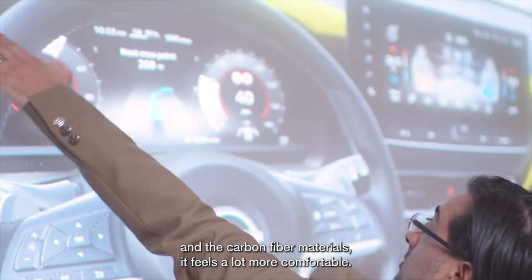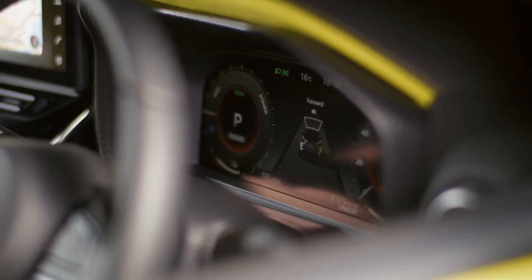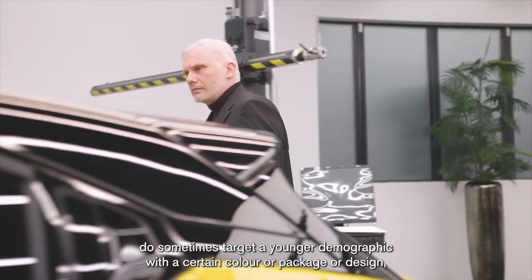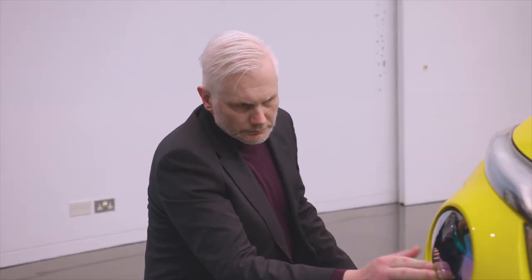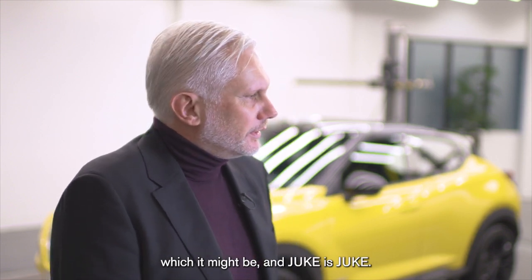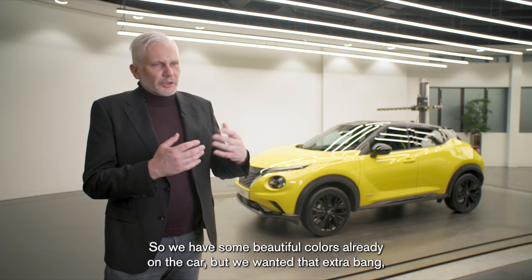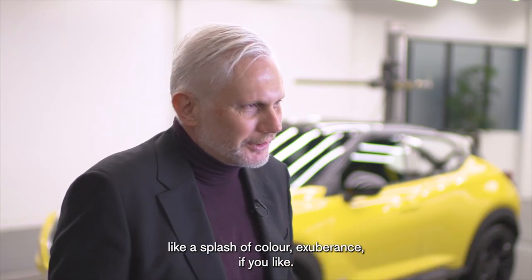With the yellow stripes and the carbon fibre materials it feels a lot more comfortable — it's quite impressive. Interestingly in design we sometimes target a younger demographic with a certain colour or package, but I have a feeling the appeal will be quite wide. Imagine the world is full of boring cars — Duke is Duke, it's not a boring car, it's its own personality; it has been from day one. So we have some beautiful colours already on the car but we wanted that extra bang, like a splash of colour, exuberance if you like.